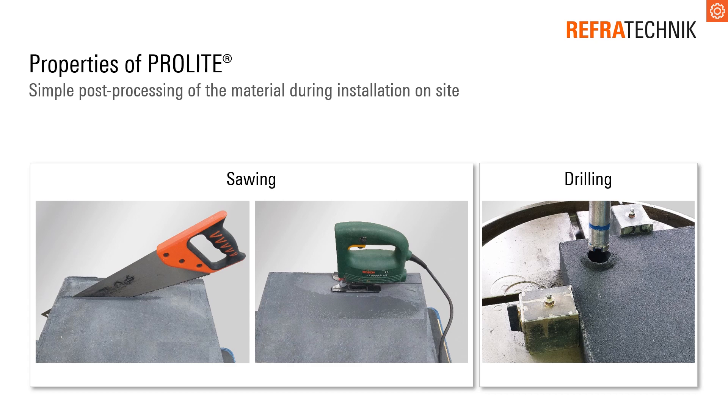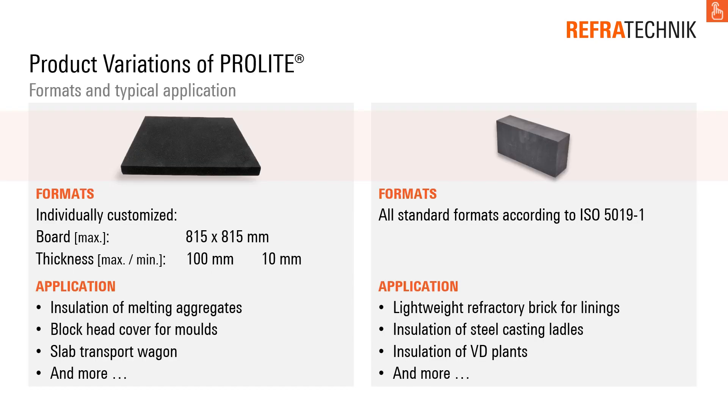Sometimes it is necessary to change the geometry or the shape of the material. ProLite allows simple post-processing during installation on site. The production process allows standard formats according to ISO 5019-1 as well as various individually customized shapes.